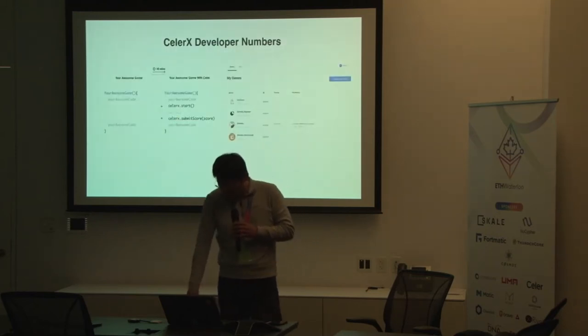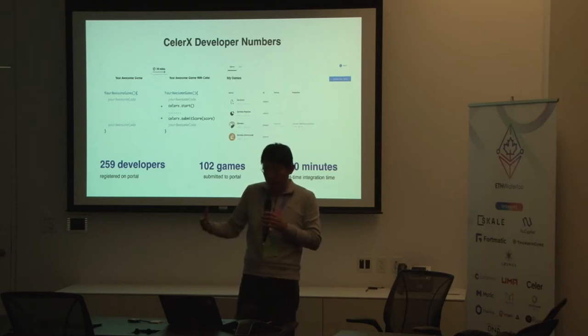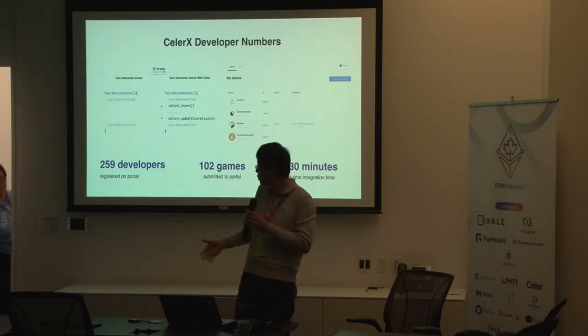Aside from users, we are also actively working to onboard non-blockchain developers onto the blockchain world, especially on the Celer platform. We already have more than 250 developers signed up on our developer portal.